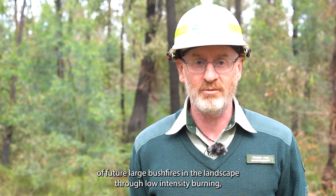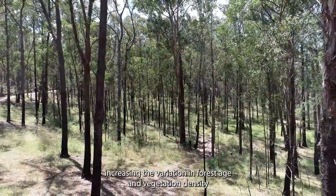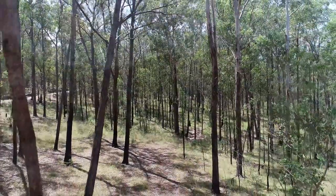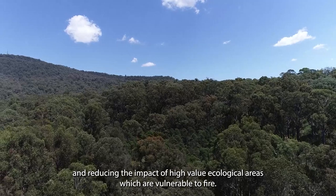The main objectives of Forest Fire Management Victoria's reintroduction of fire burns are to reduce the extent and severity of future large bushfires in the landscape through low intensity burning, increasing the variation in forest age and vegetation density, and reducing the impact on high value ecological areas which are vulnerable to fire.